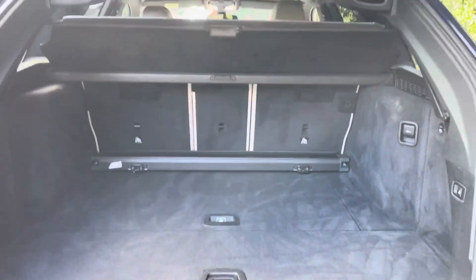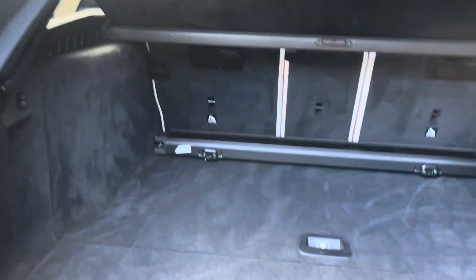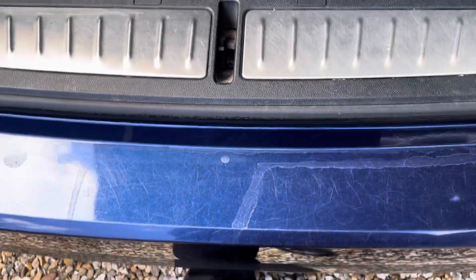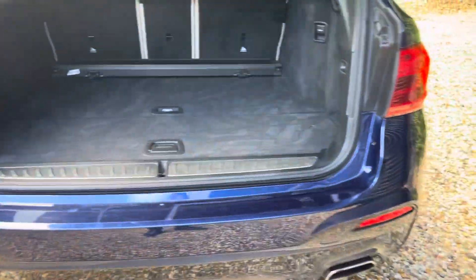Easily accessible if you haven't got your hands free — you just need to put your foot over there. Very big boot space. You just have to give it a little kick and it closes up again.